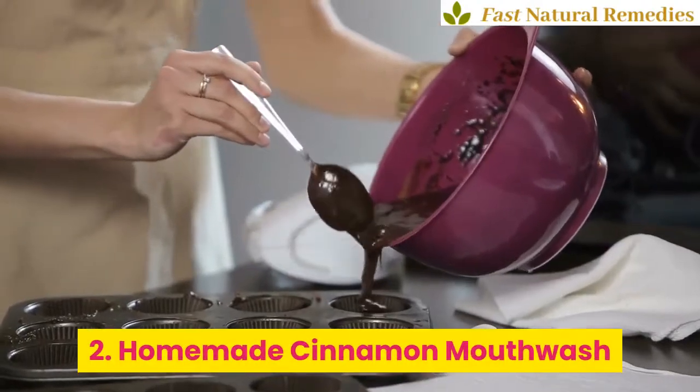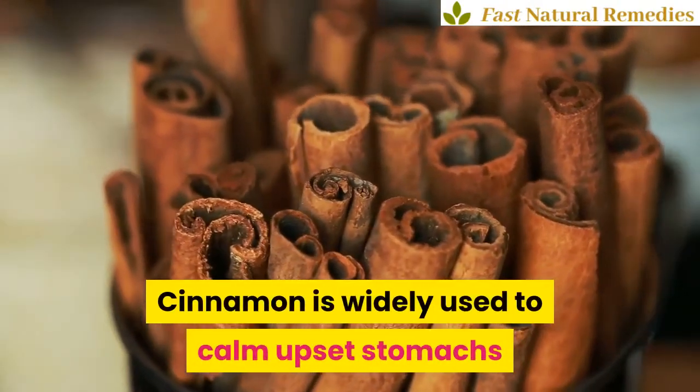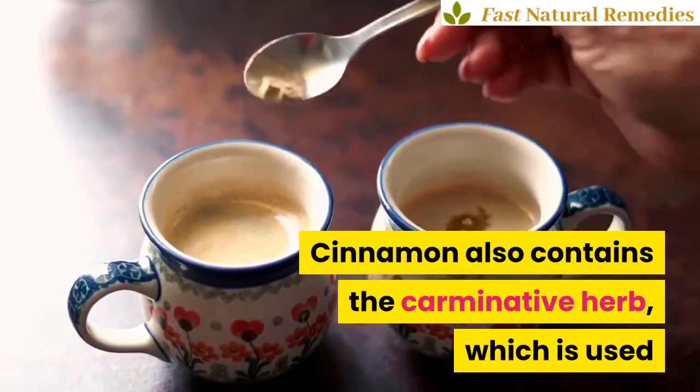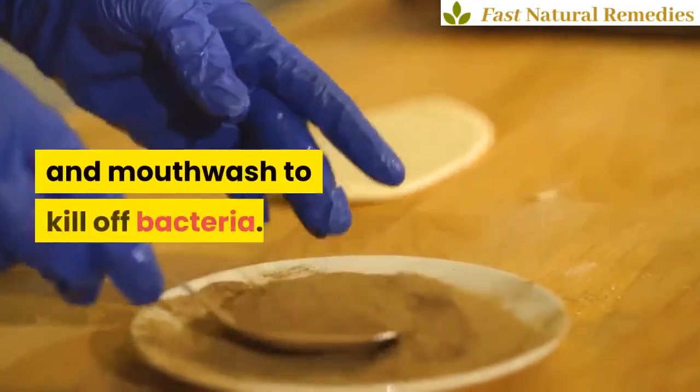2. Homemade Cinnamon Mouthwash. Cinnamon is widely used to calm upset stomachs and treat other gastrointestinal disorders. Cinnamon also contains the carminative herb, which is used as a flavoring agent in the production of toothpaste and mouthwash to kill off bacteria.